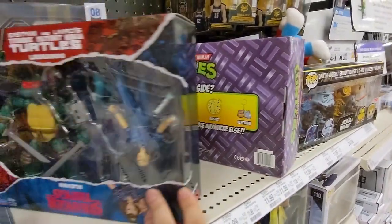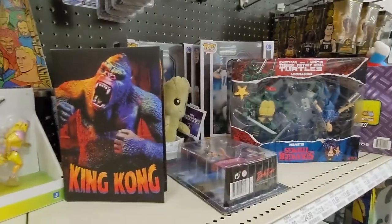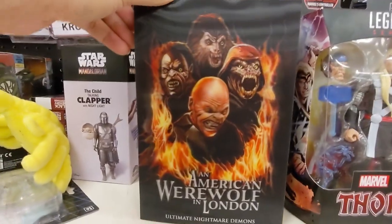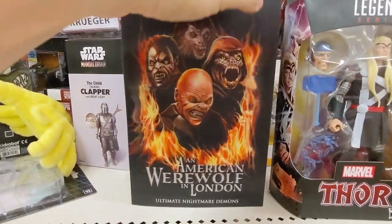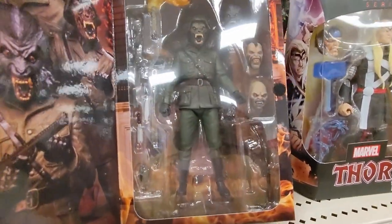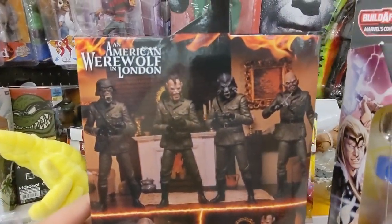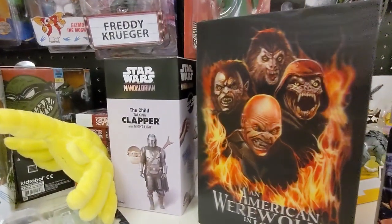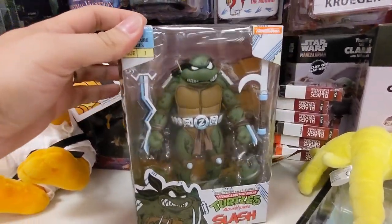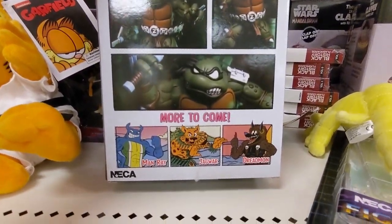Turtles box. TMNT Stranger Things. We have a Thor. An American Werewolf in London. I'm a huge fan of werewolves. It's just so cool that you can pretty much get four figures out of one. Slash is in the house — nice paint, good artwork, looking good.